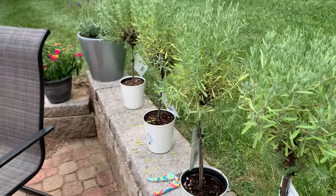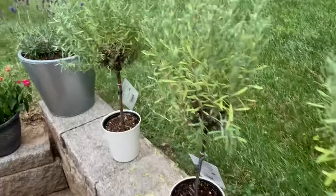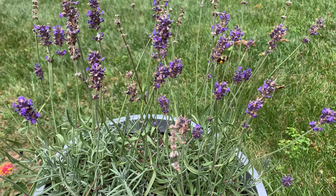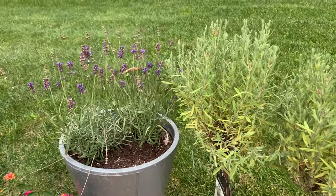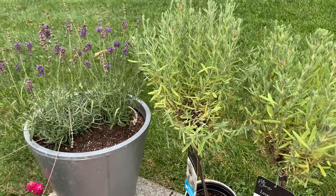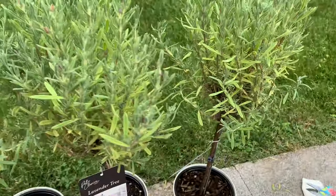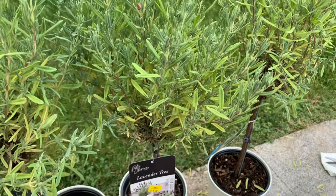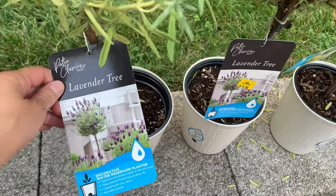Obviously they attract bees — I just got buzzed by one. What I want to say is that you hear about lavender preventing mosquitoes, and that's why I have this lavender. But what I've found is that the lavender isn't really helping with mosquitoes. When I planted this, I had mosquitoes landing on my legs. I'm surrounded by all these lavender trees and the mosquitoes still landed on my legs.